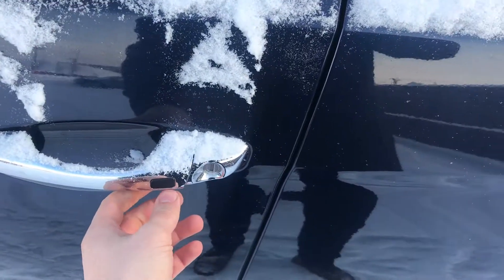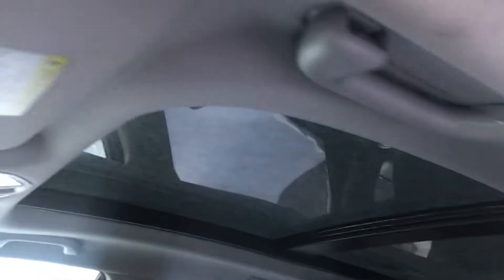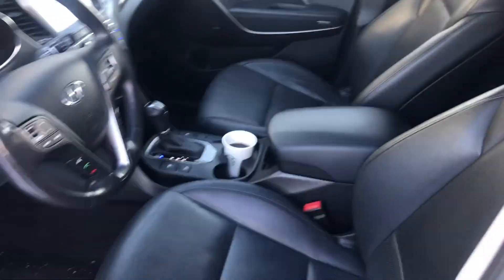Coming up to the door, you do have keyless entry as well as keyless unlock. You then have all of your power options on the left hand side along with your memory seat settings. You have your power driver's seat, you have the black leather interior, and then you do have the panoramic sunroof all the way to the back of the vehicle.